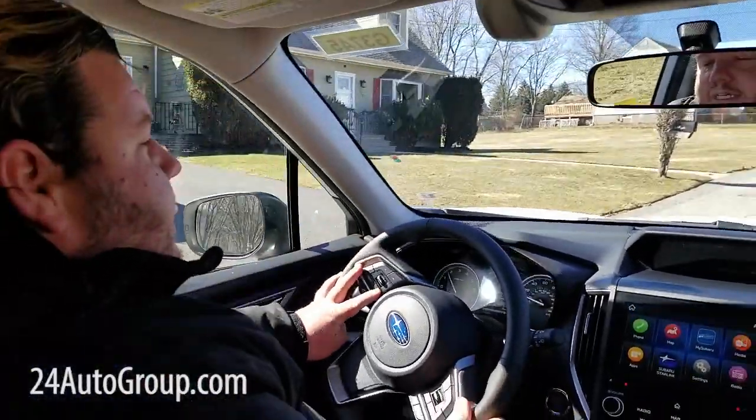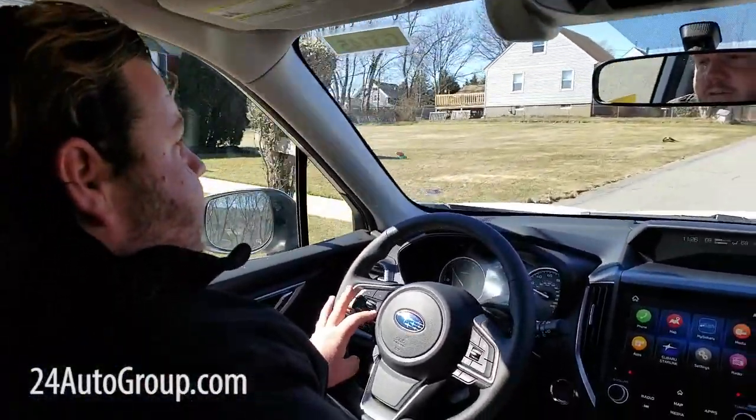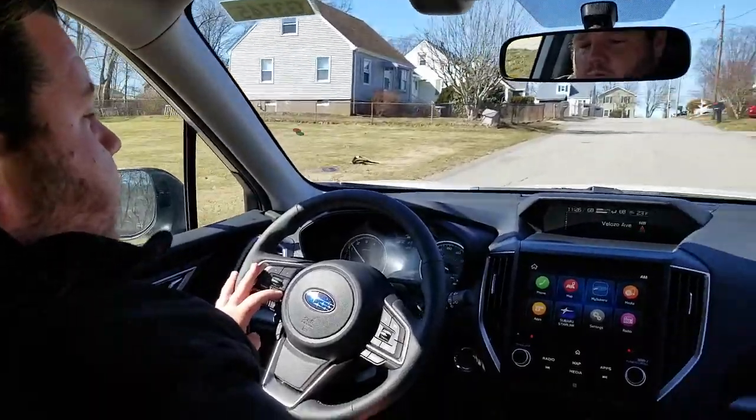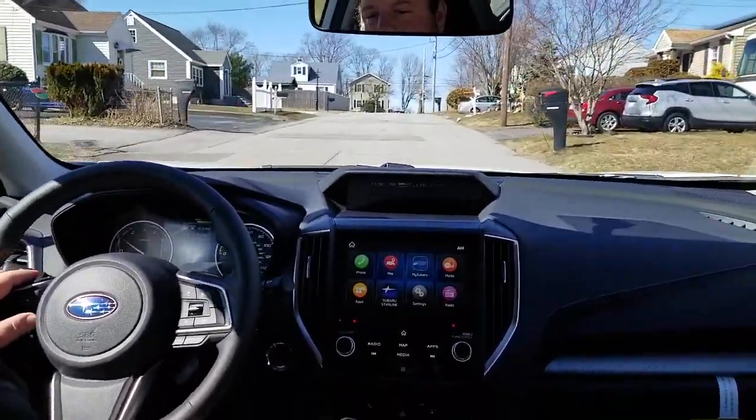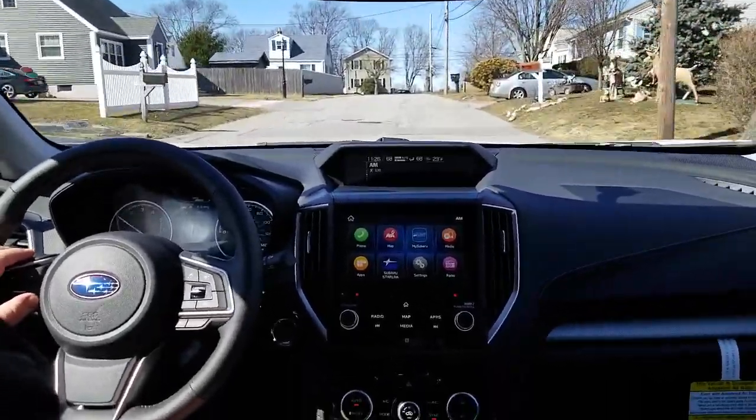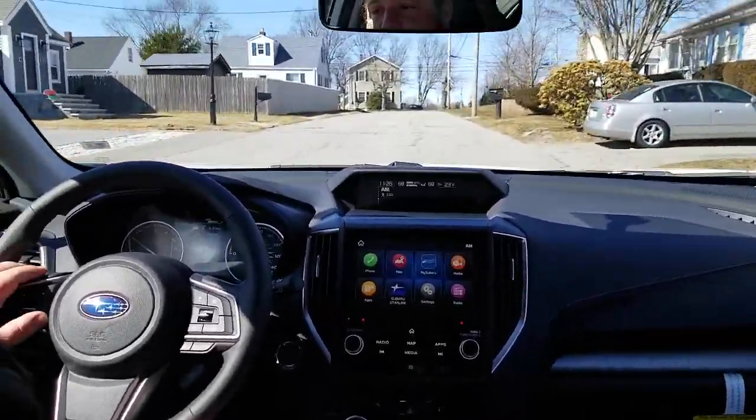Hi everyone, this is Damien from Stateline Subaru, a part of the 24 Auto Group. Right now we are in a beautiful Crystal White Pearl 2021 Subaru Forester in limited trim level, and this one's actually the loaded limited.